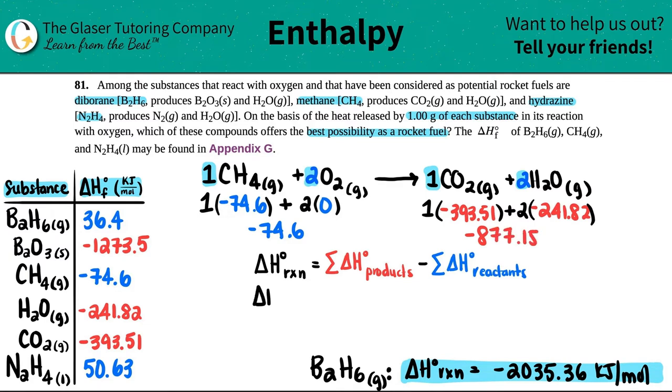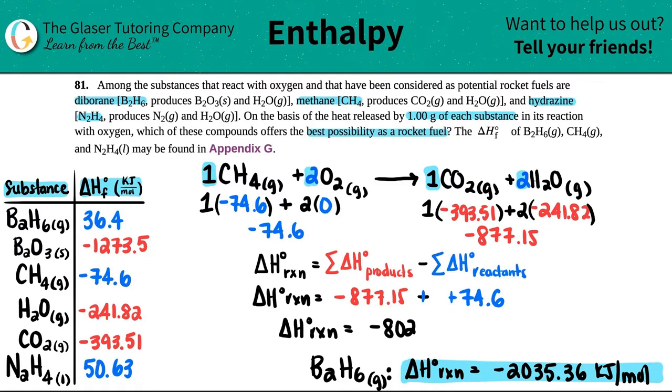Delta H for the methane reaction equals negative 877.15 minus negative 74.6 — keep change change, so minus a negative is plus a positive — giving negative 802.55 kilojoules per mole. That's the only value we care about, highlighted in yellow for methane.